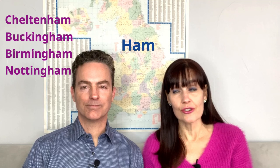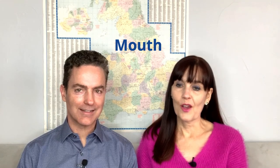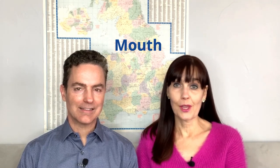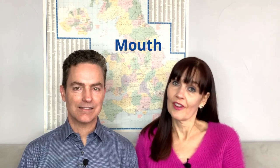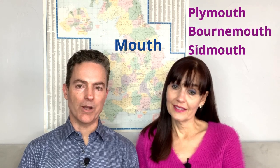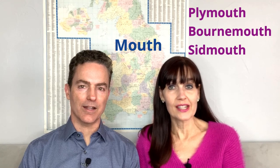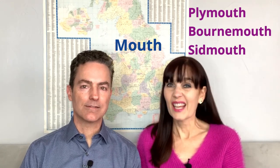And then there's Robin Hood's home: Nottingham. Then we have '-mouth.' When you see 'mouth,' don't say 'mouth.' You'll probably know this because we've all heard of Plymouth Rock. We also know about Bournemouth — that's a famous seaside destination in Southern England. And one of our favorite towns: Sidmouth.